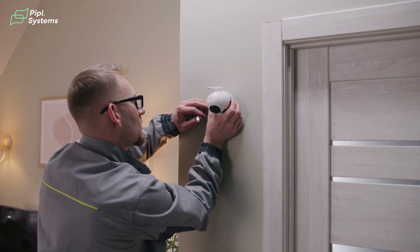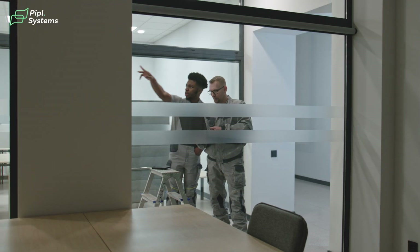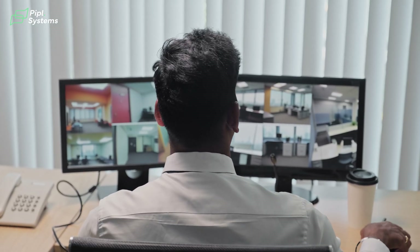Imagine you just finished installing a traditional security system for a client. You set up cameras, ran cables to a local NVR, configured port forwarding, and made sure they could access the system remotely — after dealing with network settings, firewall rules, and all of that. You've done everything right: cameras installed, NVR set up, and remote access configured.